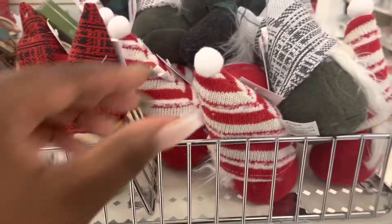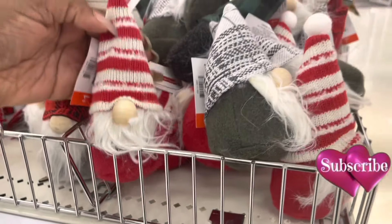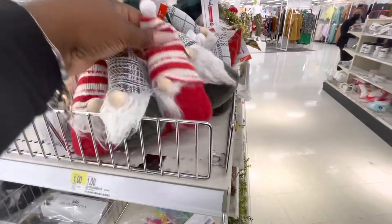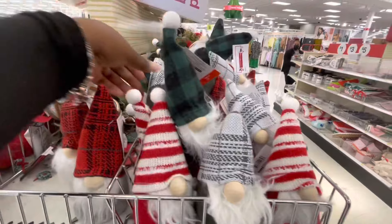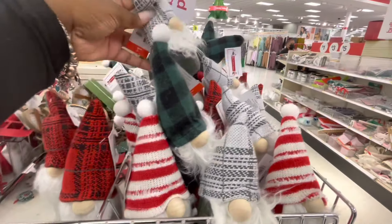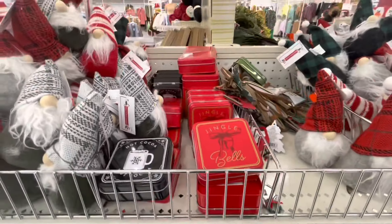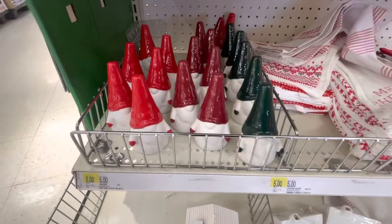And they have these cute gnomes here. These are one dollar — see the cute little gnomes. They also still have these left for a dollar, seven little ones. Still have the gnomes for five dollars.